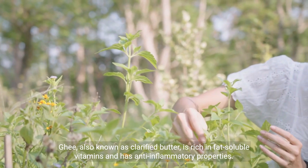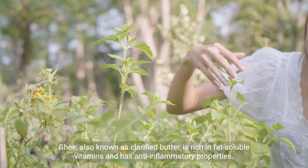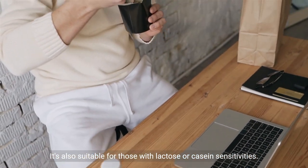Ghee, also known as clarified butter, is rich in fat-soluble vitamins and has anti-inflammatory properties. It's also suitable for those with lactose or casein sensitivities.